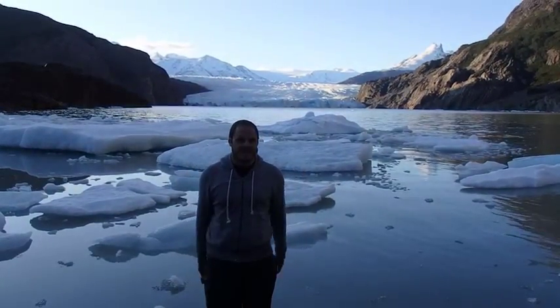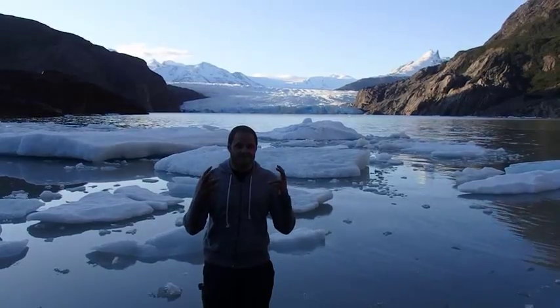Hey Globemad Geeks, I'm at the Grey Glacier in Patagonia and this beautiful place is really tempting me to take a swim, so let's talk about the science of cold.